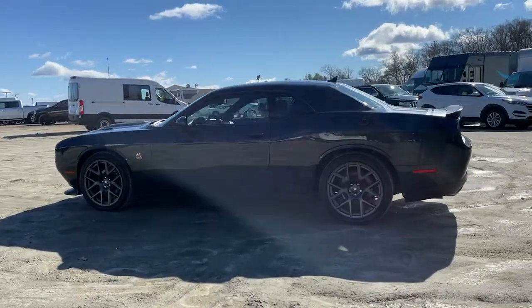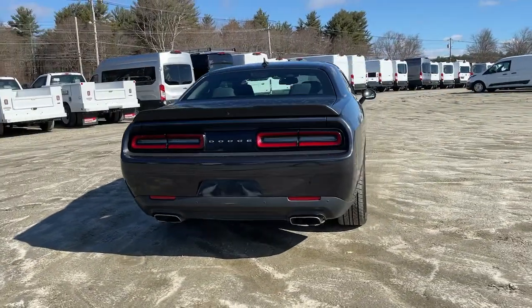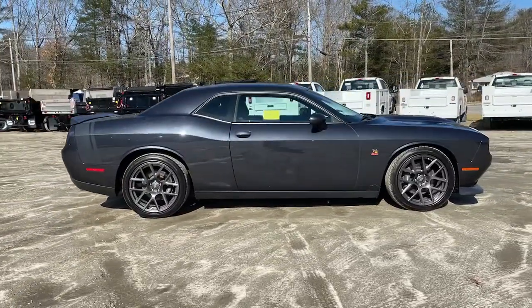Check out this 2019 Dodge Challenger. This vehicle is an outstanding buy with fewer than 30,000 miles on the odometer. Drive with attitude in the uncompromising Challenger, the muscle car with a menacing stance and a fierce heart.